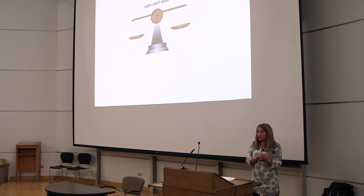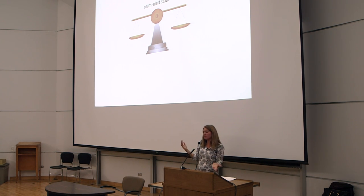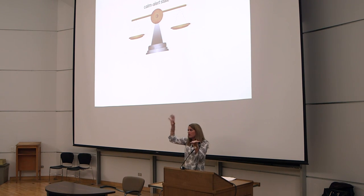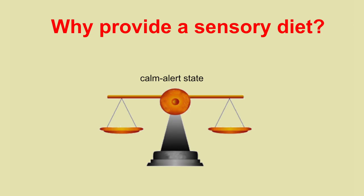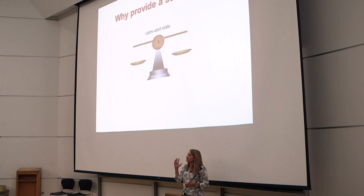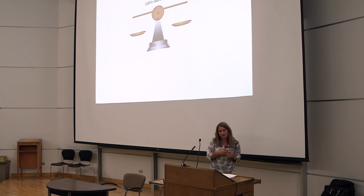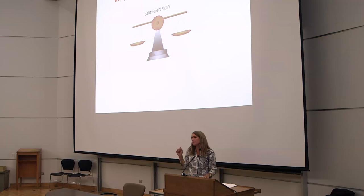Why do we provide a sensory diet? The idea is to reach the just-right state. For an under-responder, you want to bring up their alertness. For an over-responder and a sensory seeker, you want to bring them down to a balanced state of alertness. It's important to understand that the behaviors taking place are not meant to be mean or malicious — they're seeking something because they need that input. The goal is to improve your child's quality of life and help them participate in daily activities.